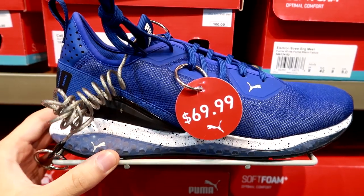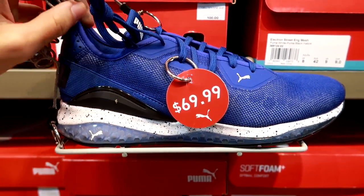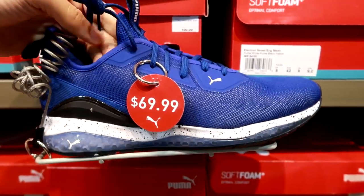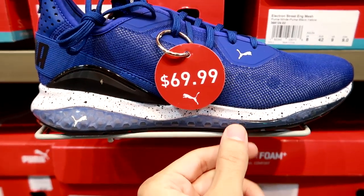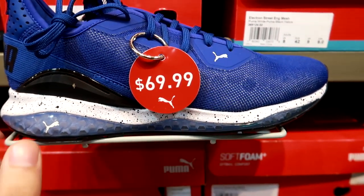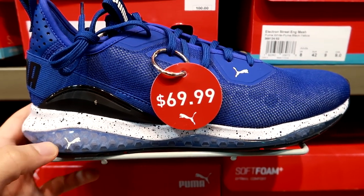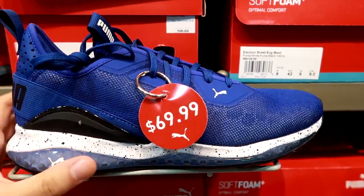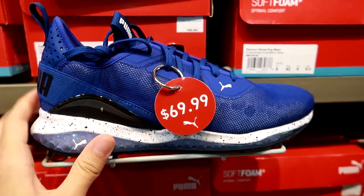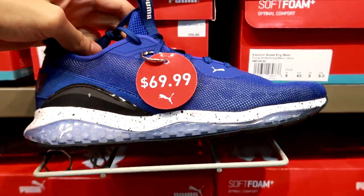The final sneaker on the regular wall before the hash wall are the Puma Cell Descend Shift — looks like a budget-level Puma running shoe with their new Cell technology. It's a very cushiony, gel-like feeling. I had it on the basketball model they released earlier and it's not too bad — $69.99 for the Puma Cell Descend Shift.